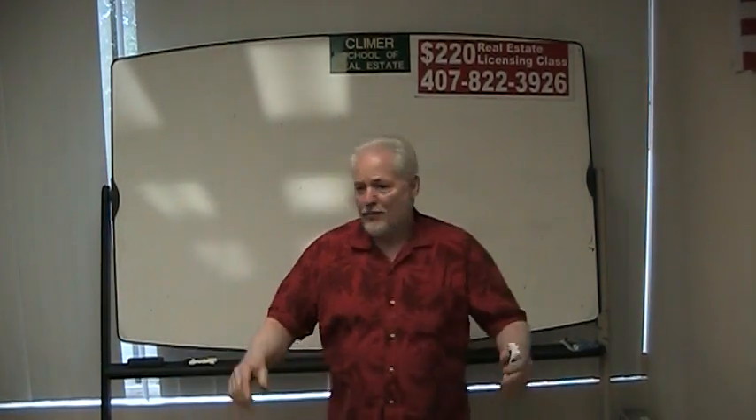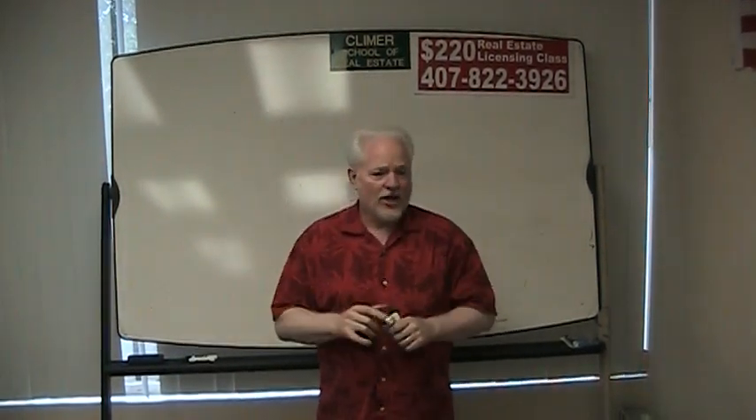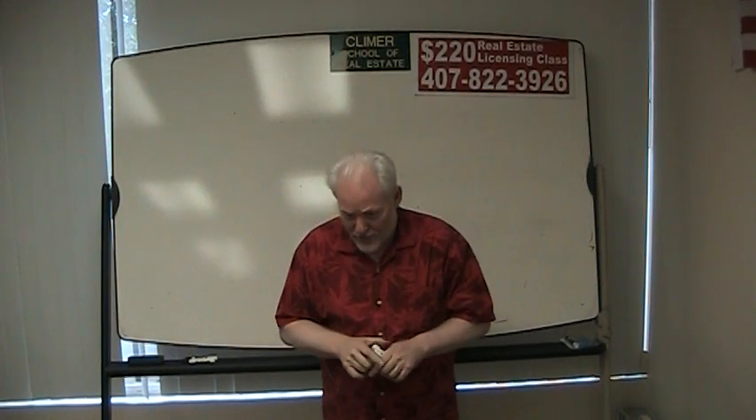Hi, this is Ron Clymer again. Now let's talk about closing statements.